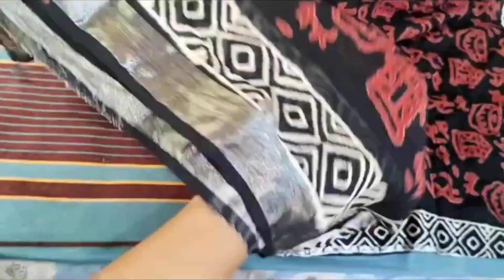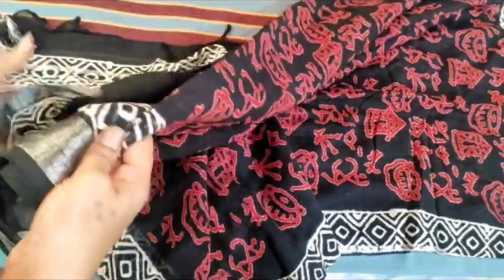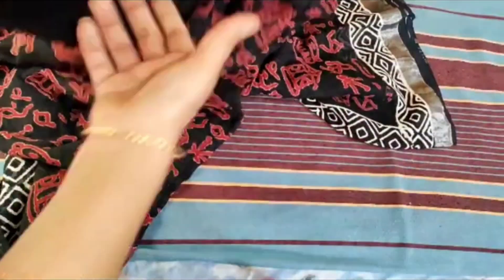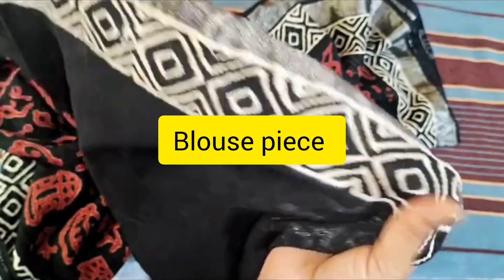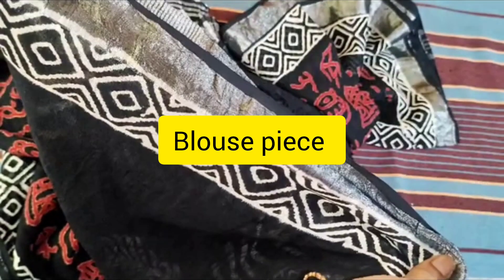This is the body of the sari. This is the border. White design is a silver border. This is the blouse piece. Silver border with white design.